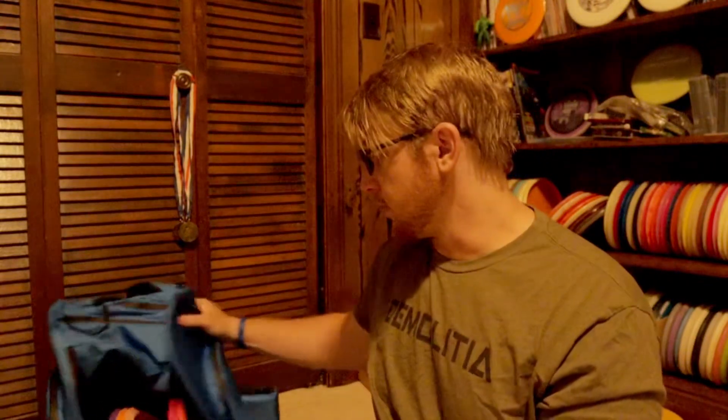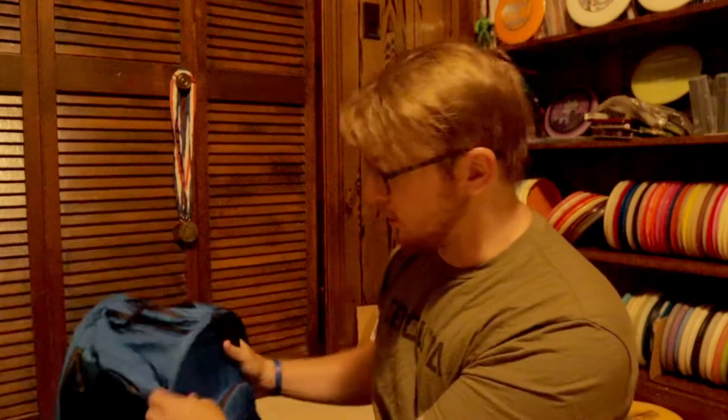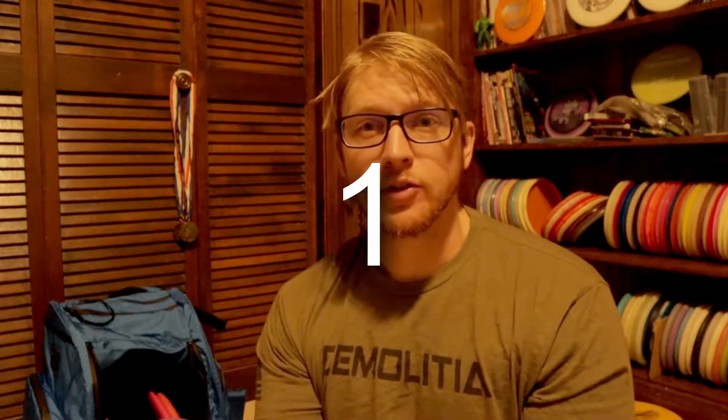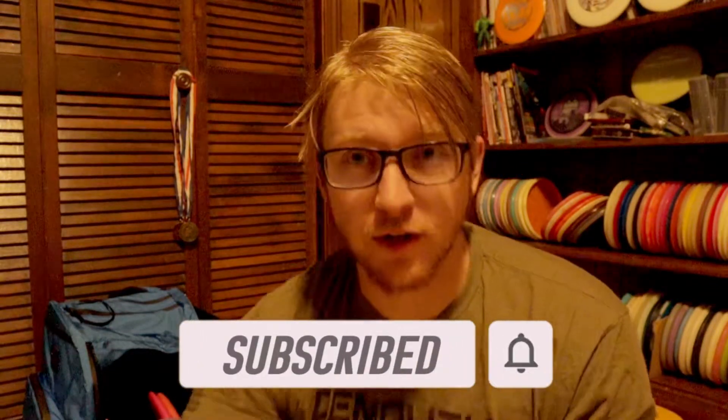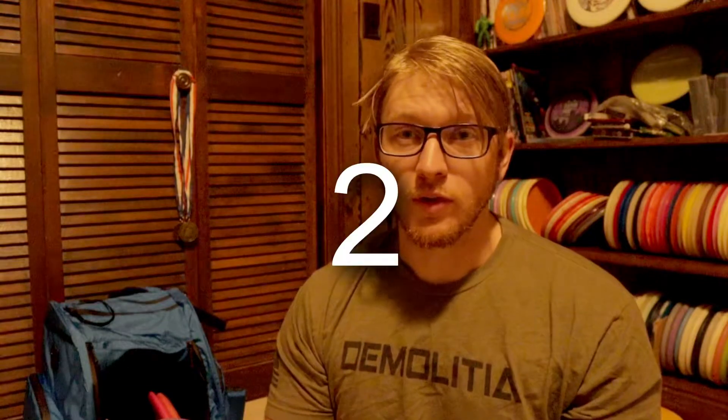This is the 500 subs giveaway prize — the best one I've had yet. I've already put the supports in this bag. What you need to do: first, be subscribed; second, share the video to get more people subscribed; and then comment below with a number between 1 and 100.